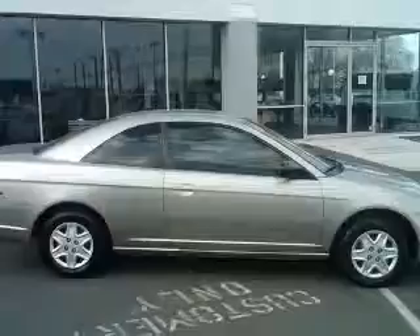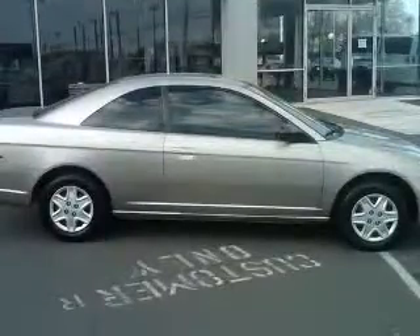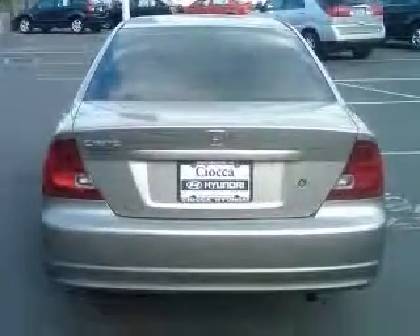This vehicle has a shoreline mist metallic exterior and includes the following options: air conditioning, center console, full-width covered storage, clock, and in-radio.